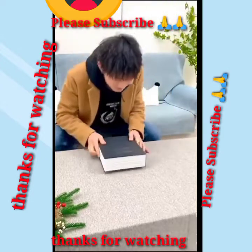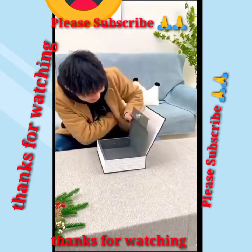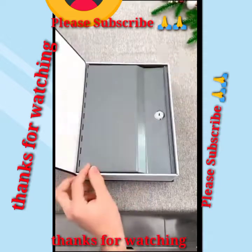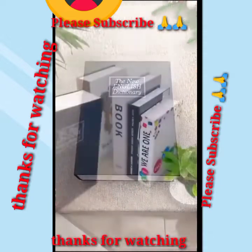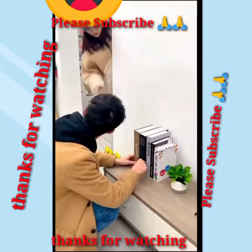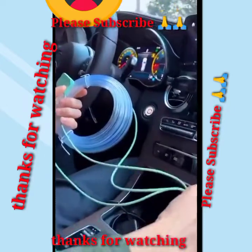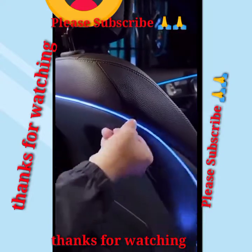The product hide and box look like book. Best new smart colorful lighting cable for car.